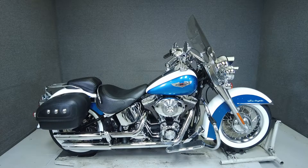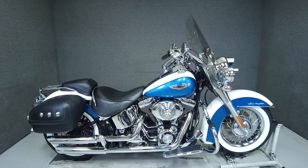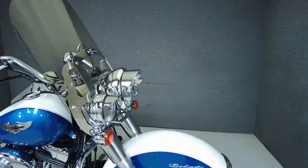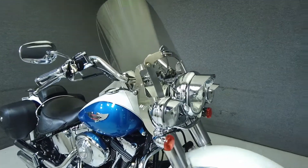Hey everyone, this is Keegan from National Powersports. This 2005 Harley-Davidson Softail Deluxe with 33,959 miles runs and rides well. It passes New Hampshire State Inspection and has been upgraded with the Vance and Hines slip-on mufflers.